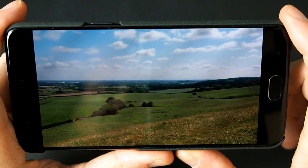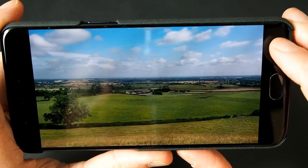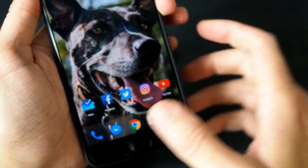All those extra features mean you get a phone that costs £800 instead of £500 or £449 as this one is. So yeah, really impressed with the camera app — does some very nice photos indeed.